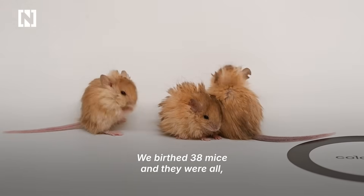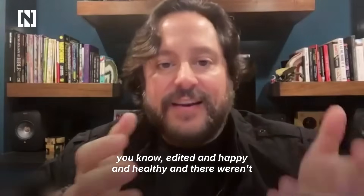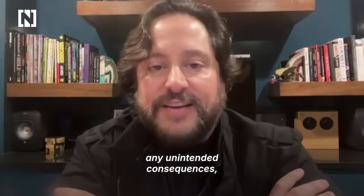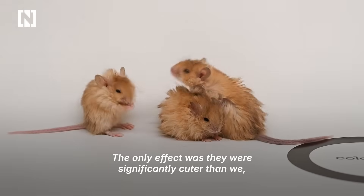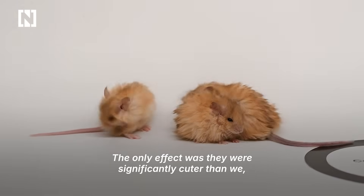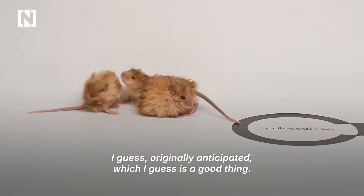We birthed 38 mice and they were all edited, happy, and healthy, and there weren't any unintended consequences besides the fact that they were massively adorable. The only effect was they were significantly cuter than we originally anticipated, which I guess is a good thing.